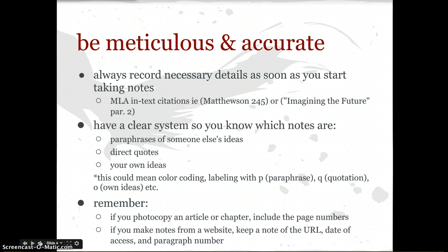The first important facet is to be meticulous and accurate. You always have to include as many details as you can in terms of your source as soon as you start taking notes. So make sure you write down all of the MLA information. If you record a quote, be sure to include an in-text citation like we've been practicing. If the author is Mathewson and you got it from page 245, or if you used a web source with an unknown author and the title was 'Imagining the Future' taken from paragraph 2, you need to do that. So in addition, you have to have a clear system so you know which notes are paraphrases, direct quotes, and your own ideas.